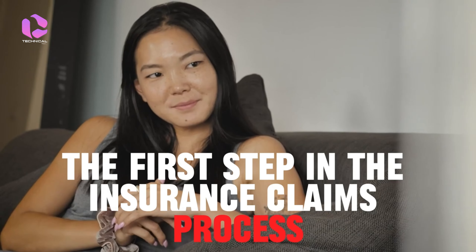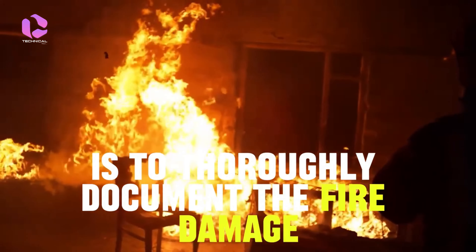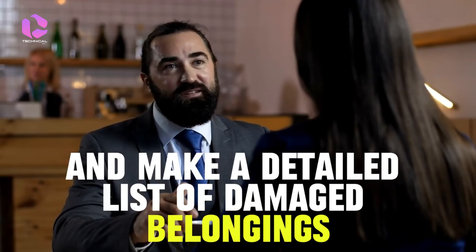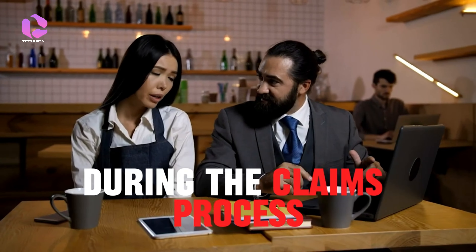The first step in the insurance claims process is to thoroughly document the fire damage. Take photographs and videos of all affected areas and make a detailed list of damaged belongings. This documentation will serve as crucial evidence during the claims process.